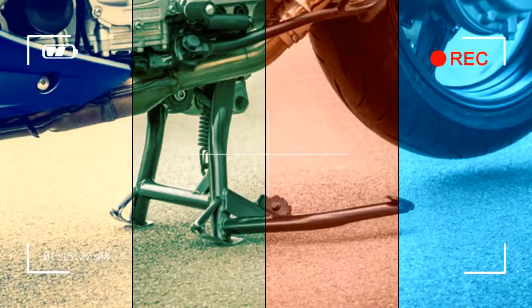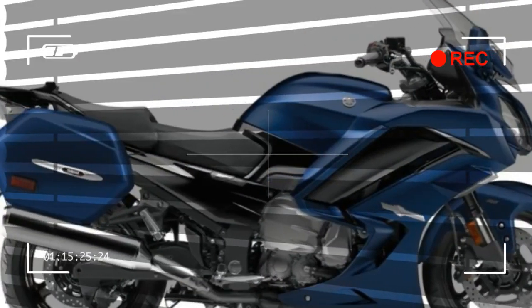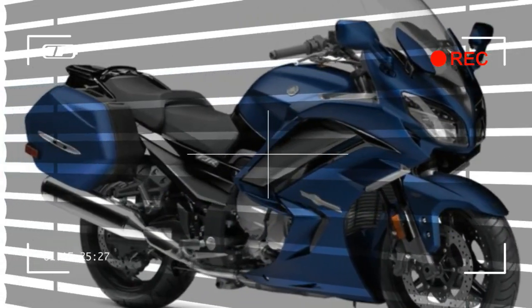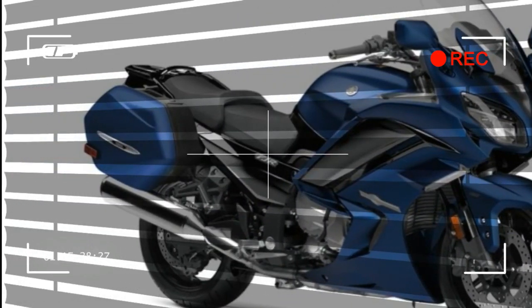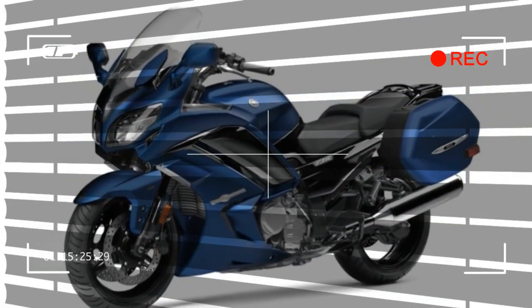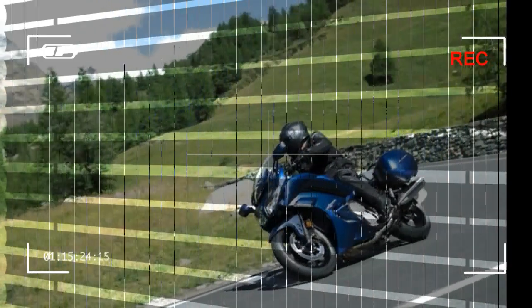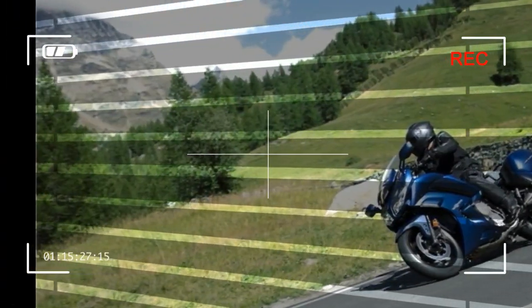Six-speed transmission: the FJR1300ES features a compact six-speed transmission with ratios providing evenly spaced gearing for sporty riding, with a tall sixth gear for relaxed highway riding. Additionally, the transmission gears are designed to offer smooth, quiet running ideal for long-distance riding.